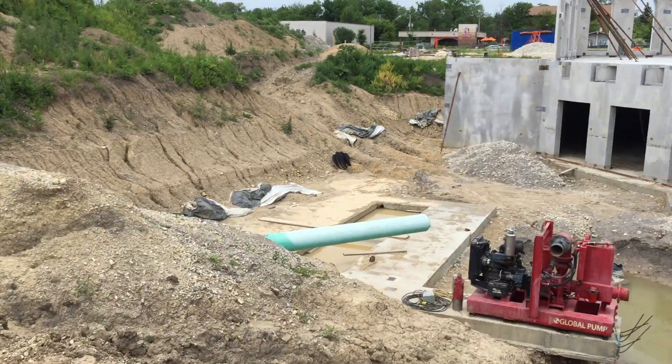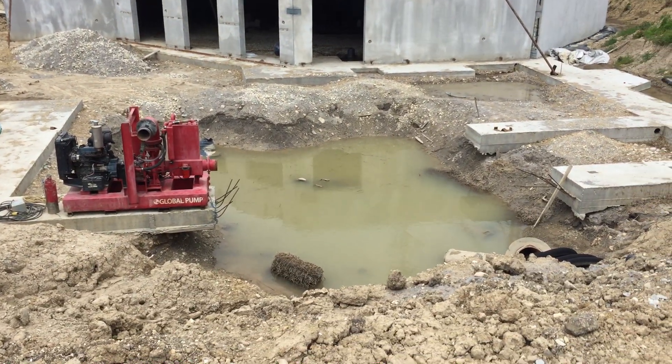Make du'a that Allah makes it successful and that we're able to dewater this to the point where we can pour this foundation.